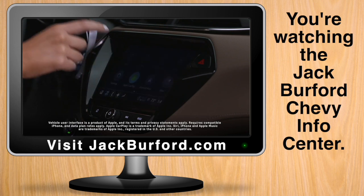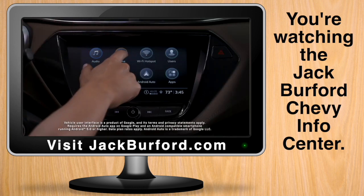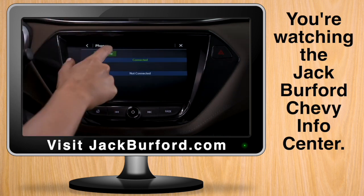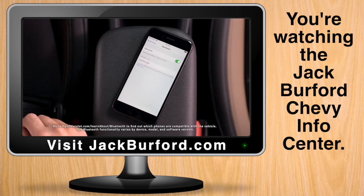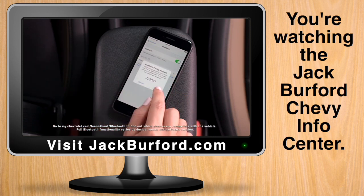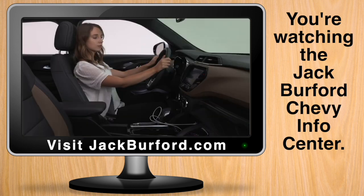Utilize the standard wireless Android Auto and Apple CarPlay capabilities by tapping the phone icon on the infotainment screen, then connect phone, and then add phone. From your phone's Bluetooth settings, select the name shown on the infotainment screen, follow the pairing instructions, and then the phone screen will appear when pairing is complete.